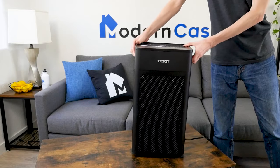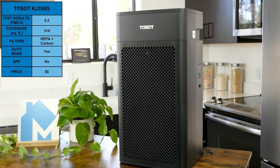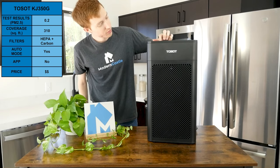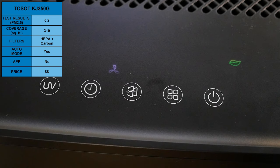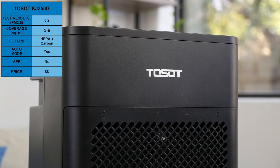Our final top pick for the 250 to 500 square foot category is the Tessalt KJ350G. Tessalt is a relatively new brand, but we were impressed with their performance and build quality. During our test, the KJ350G was able to achieve a PM2.5 of 0.2 and is rated to cover 310 square feet. Tessalt includes four filter levels: pre-filter, carbon filter, H13 HEPA, and UV light. It also includes a particle sensor, auto mode, and sleep mode — another reasonably priced purifier that offers fantastic value.